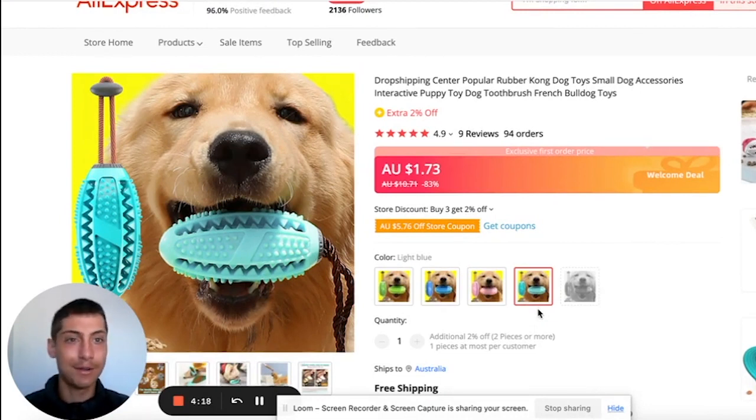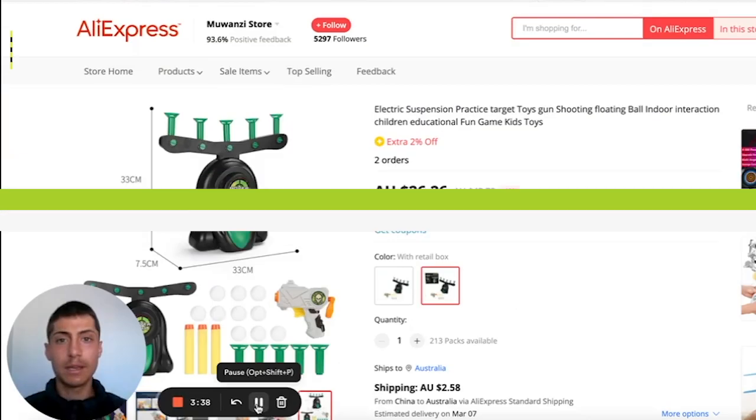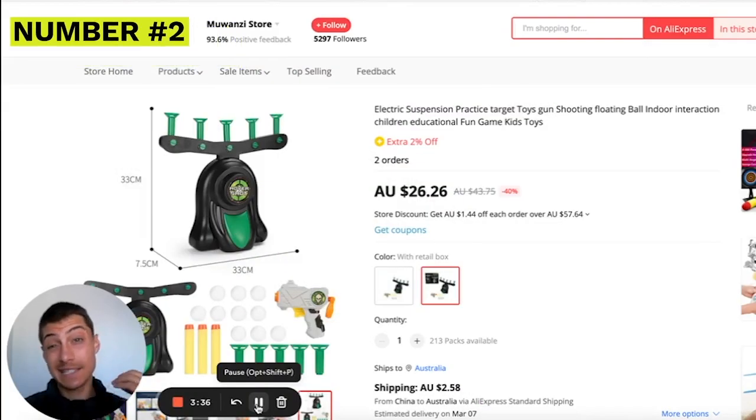For marketing, if you have a friend with a dog you can make TikToks with this toy, or if you have a dog at home this is definitely easy to market for free on TikTok. You just need to buy the product, start filming videos, get traction and leads, and ultimately start making sales. This product is definitely a winning product — it's already had nine reviews and 94 orders.